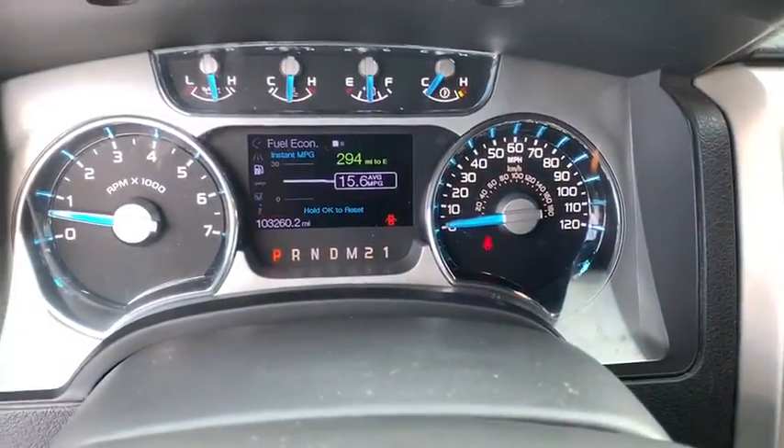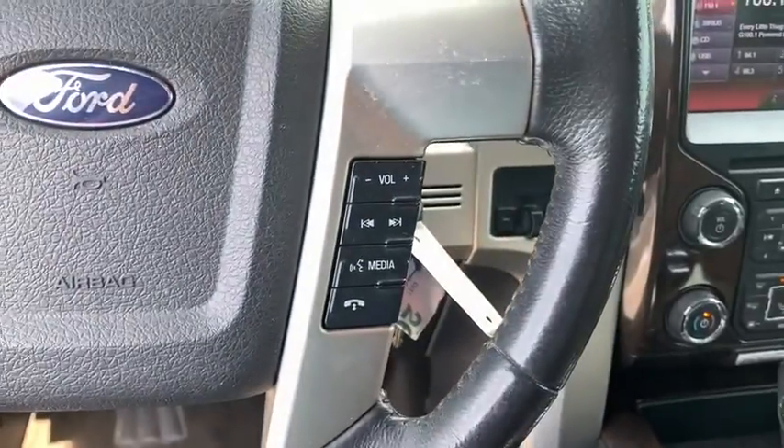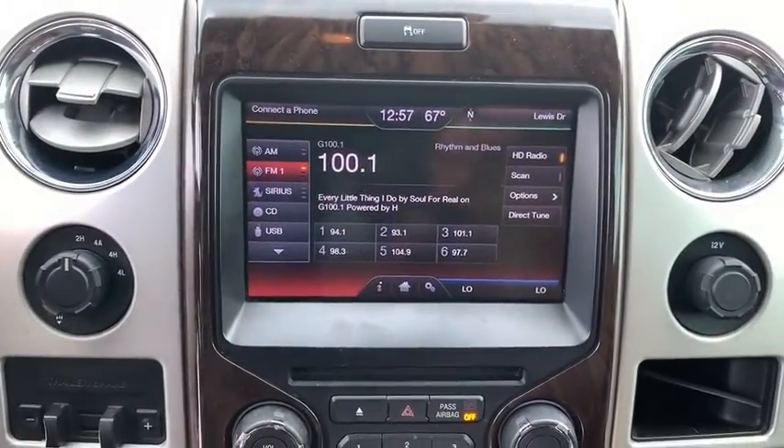Security system, compass, bed liner, CD player, heated front seats, rear window defroster, trip computer, overhead console, remote keyless entry.